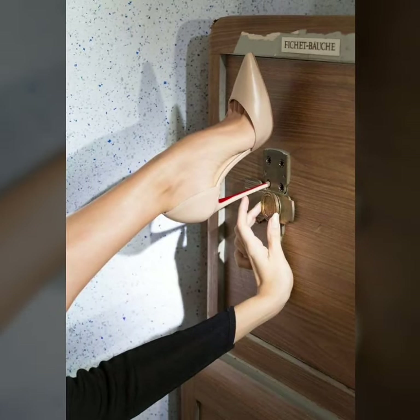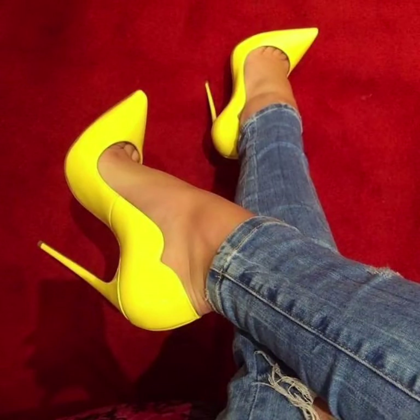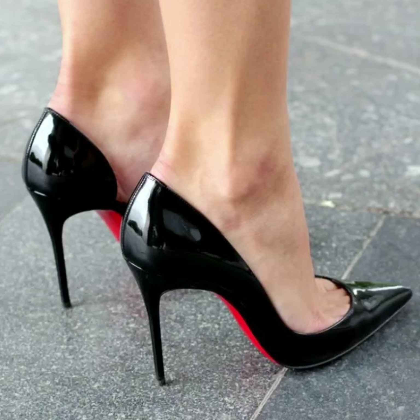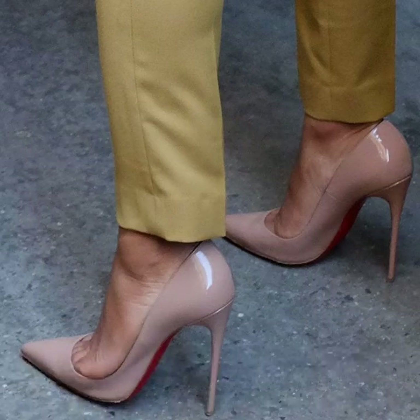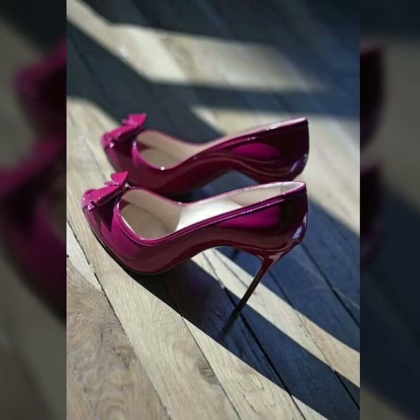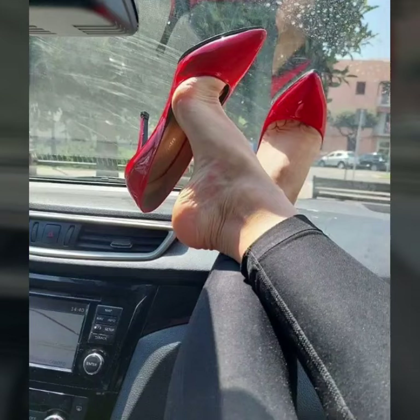I have uploaded trending pencil heel pumps designs. If you have new ideas for unique future collections, please tell me in the comment section. I always try to bring more useful videos and more useful content for you guys, so watch the new trending pencil heel pumps ideas.